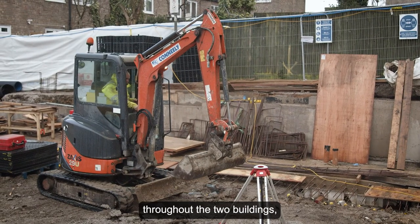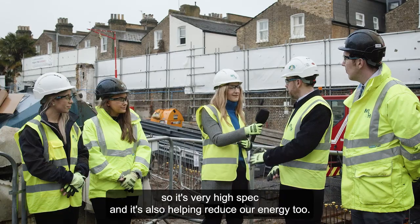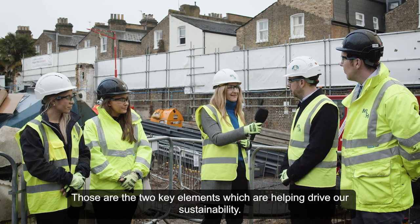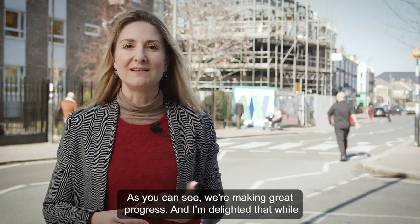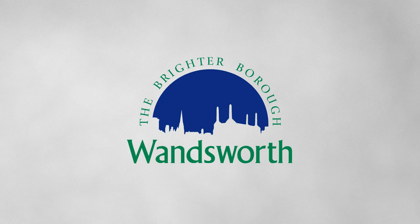We've also got a significant amount of PV panels throughout the two buildings. It's very high spec and it's also helping reduce energy use. Those are the two key elements helping drive sustainability. As you can see, we're making great progress and I'm delighted that whilst many other councils are closing libraries, Wandsworth Council is building new ones.